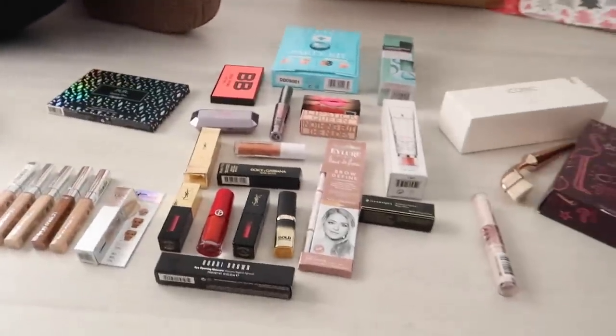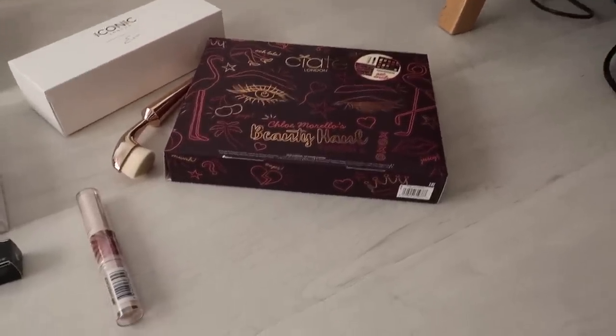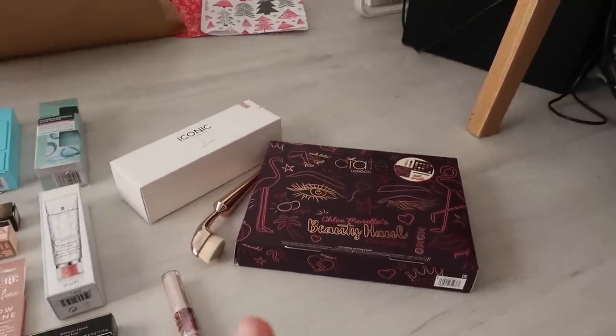So we're just doing all the bits for the giveaway. It's actually going up tonight — I'm about to film it now. We're just sorting all the bits and bobs out. Please excuse my hair — instead of touching my hair all the time I just put random clips in it. This is one of the prizes. We've got the Chloe Morello Beauty Hall vault set — this is the second edition, the first one was insane.